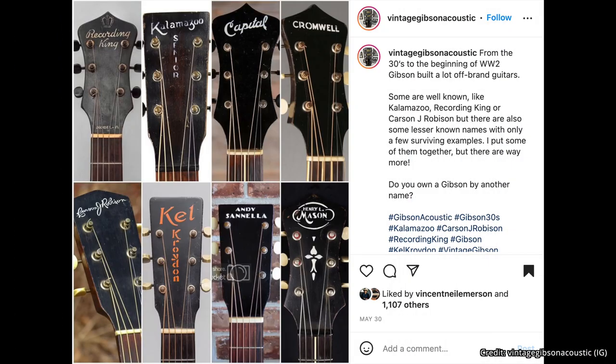I thought this next find was rather fitting for today's show — a collage of Gibson-built off-brand guitars. The caption from the Instagram profile 'vintagegibsonacoustic' reads: 'From the 30s to the beginning of World War II, Gibson built a lot of off-brand guitars. Some are well known like Kalamazoo, Recording King, or Carson J. Robeson, but there are also some lesser-known names with only a few surviving examples.' Some of these I had never heard of — I'd never heard of Capital, Andy Cinella, or Henry L. Mason. Pretty rad stuff.